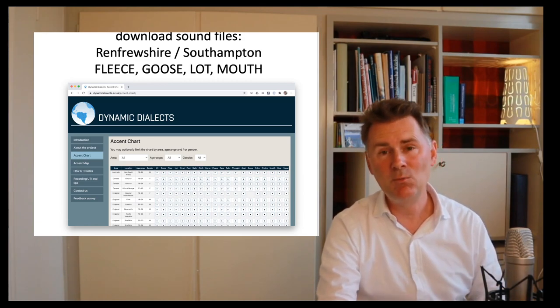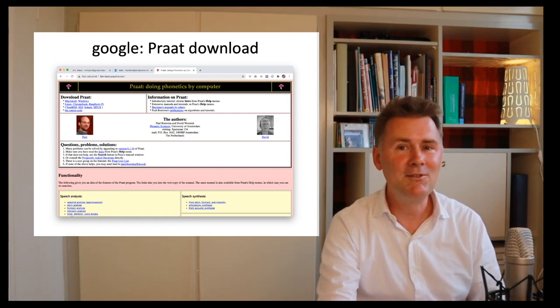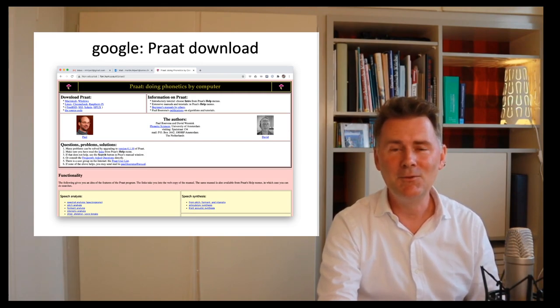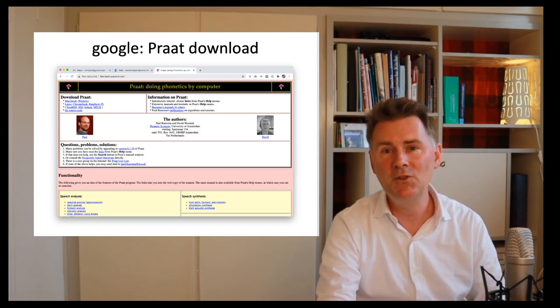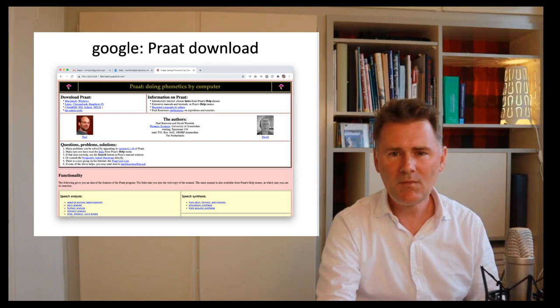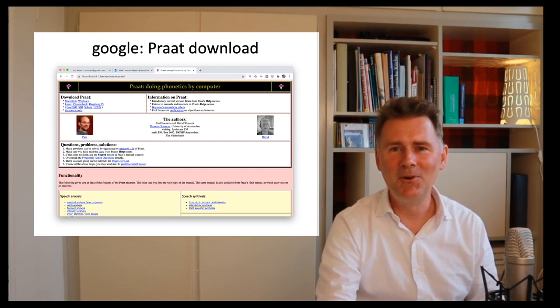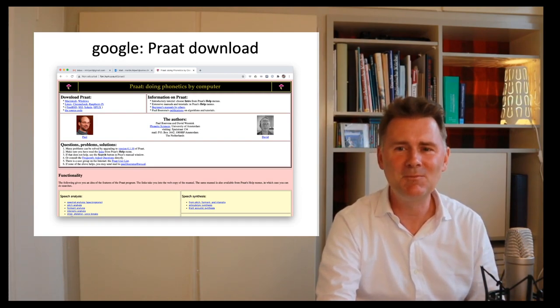The second thing you need is a piece of software famous among linguists called Praat. If you Google 'Praat download,' you'll find the site and can download it for whichever operating system you use — Mac or PC. One note: Praat only works on computers, not phones or iPads, so you'll need an ordinary computer. Please download and install Praat, pause the video, and then come back.